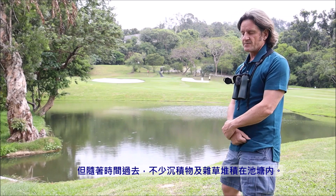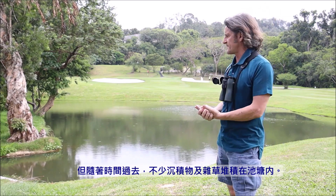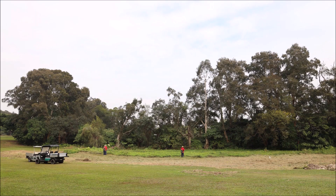The problem we had was that over time the main pond, which we're standing in front of now, had basically become filled in because of natural processes.